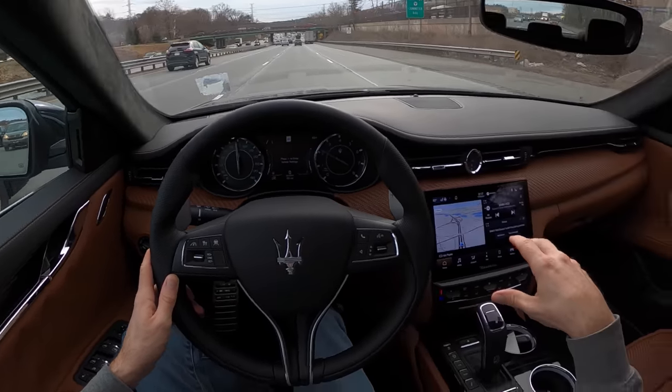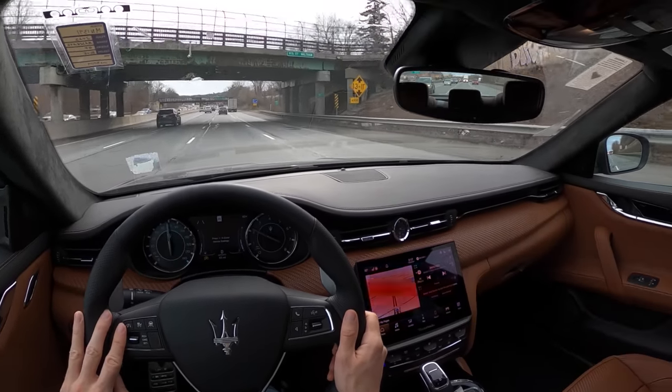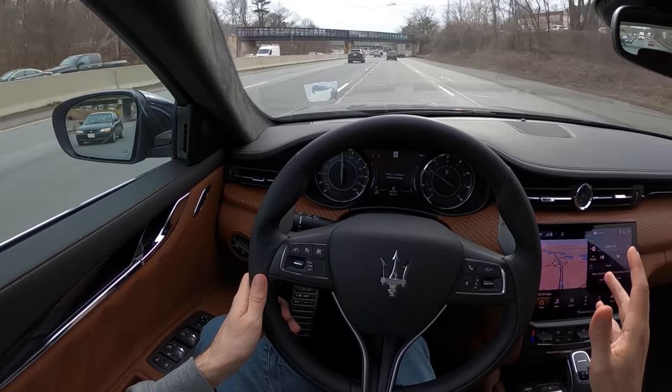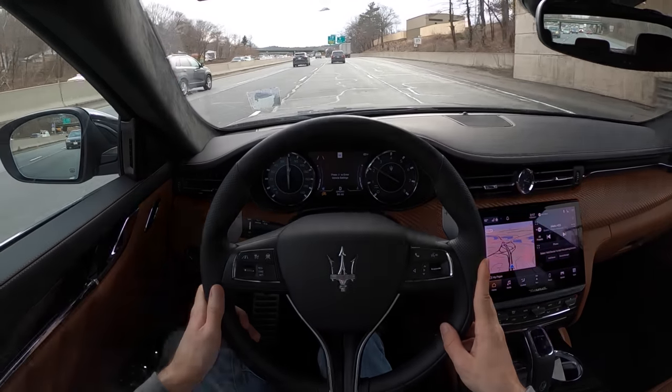I don't love all of the infotainment, and the lane-keep assist is violently angry at me sometimes even though I feel like I'm not being that bad. But whatever — it's cooler than I thought.